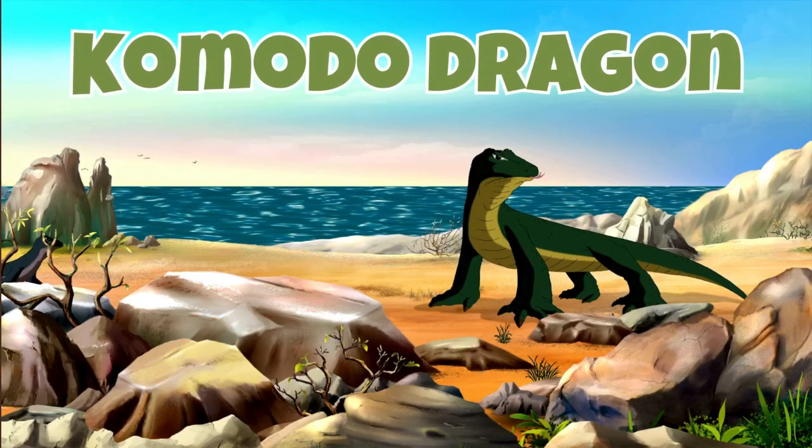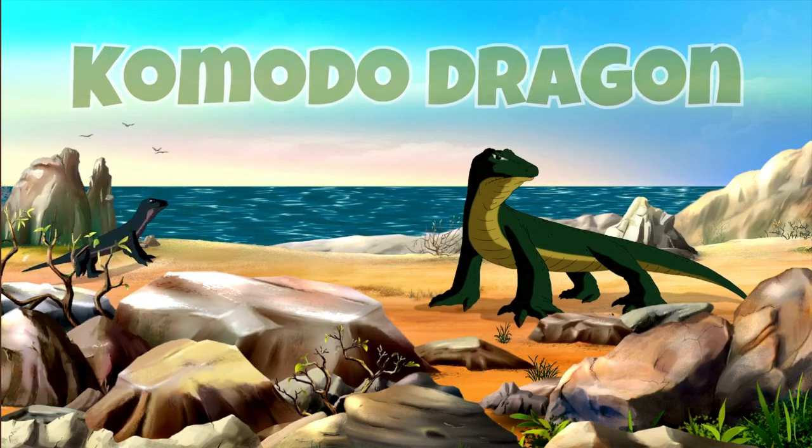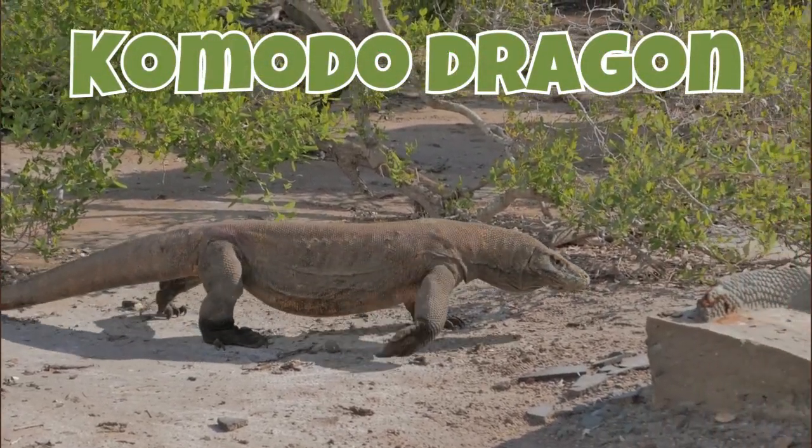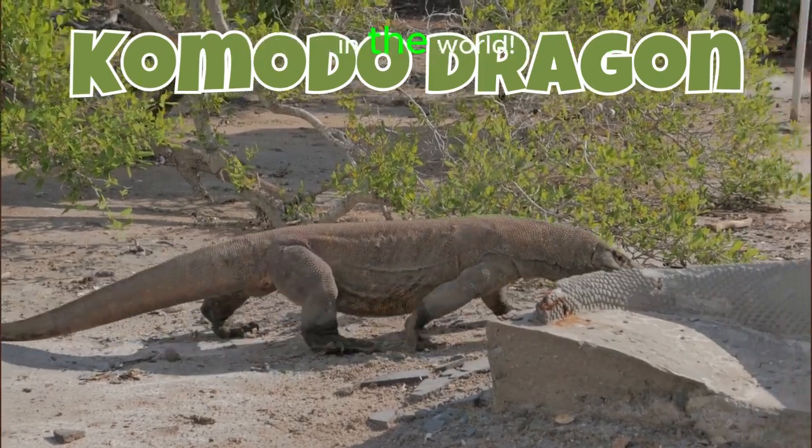Komodo dragon. Komodo dragons are huge lizards from Indonesia. They're the biggest lizards in the world.